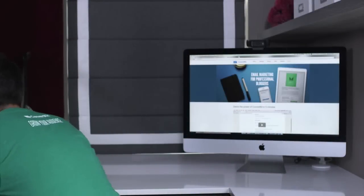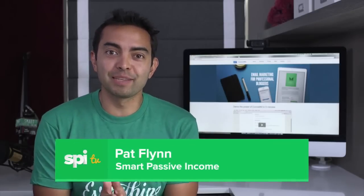Hey, what's up? Pat Flynn here, episode 34 of SPI TV, and today we're gonna be talking about affiliate marketing again.